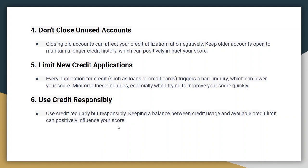A diverse credit mix, including credit cards, installment loans, and retail accounts, can positively impact your credit score. However, only open new accounts when necessary and if you can manage them responsibly.